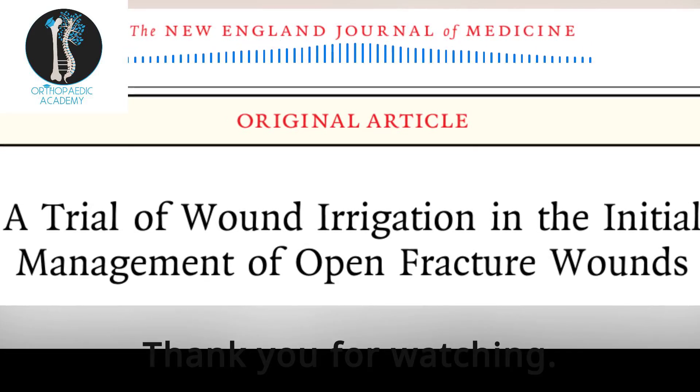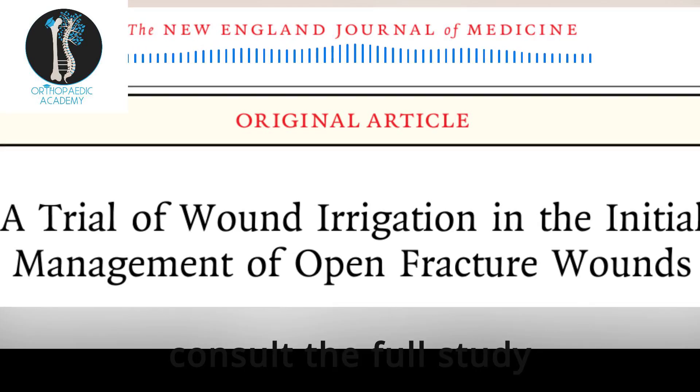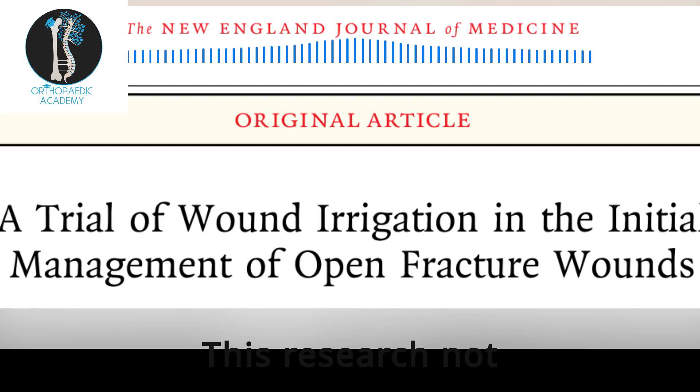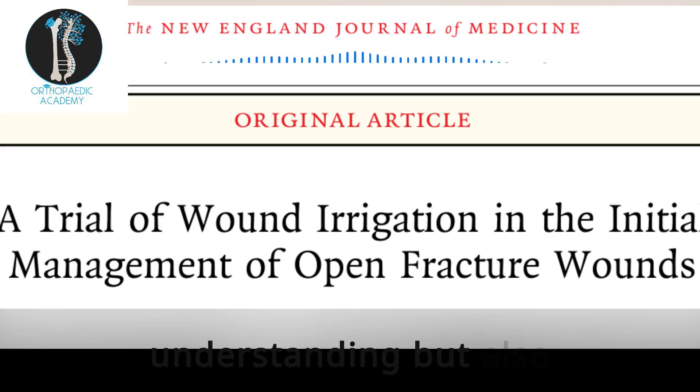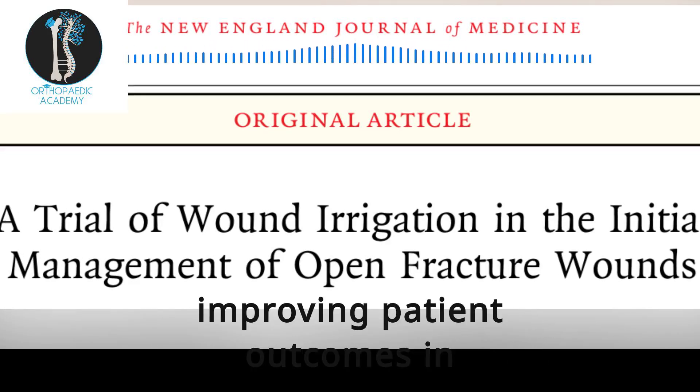Thank you for watching. For more detailed information, be sure to consult the full study published in the New England Journal of Medicine. This research not only advances our understanding, but also directly contributes to improving patient outcomes in trauma care.